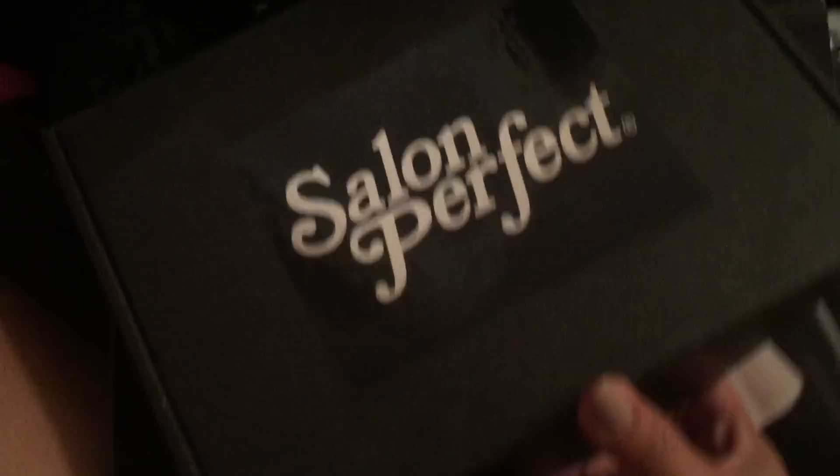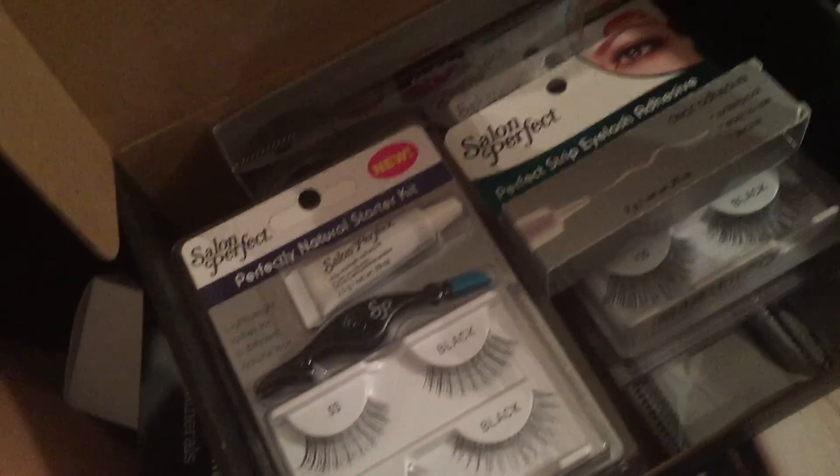And then I have just this Spear Minerals thingy — I guess it has all of their products in it. And then Salon Perfect — I looked in this, it's basically just a bunch of eyelashes. I was in heaven when I saw that.